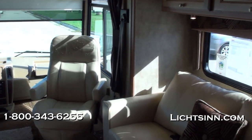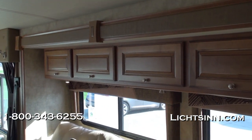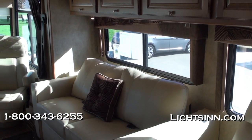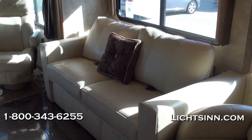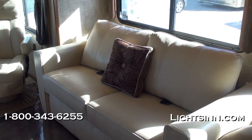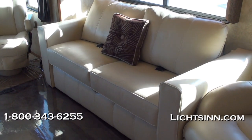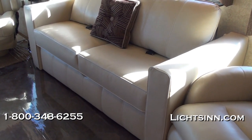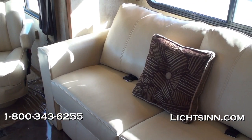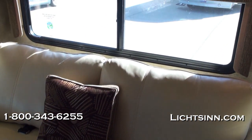Up front we have cab seats that rotate and swivel to become integral living components. The beautiful interior is called harvest beige and is paired with upgraded coffee-glazed Vienna maple cabinetry, handcrafted in Forest City by Winnebago Industries. We've upgraded the comfort sofa sleeper to ultra leather, which includes safety belts and converts into a 60-by-78-inch queen bed, with storage underneath and a throw pillow. Just adjacent is the all-new euro recliner with an integrated ottoman and footrest, also in ultra leather.